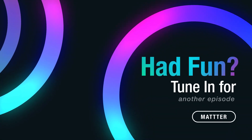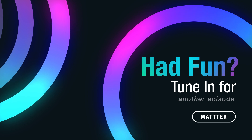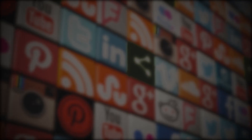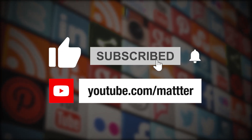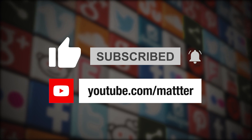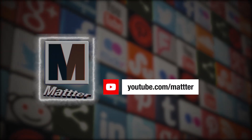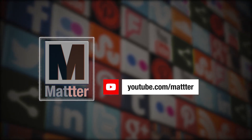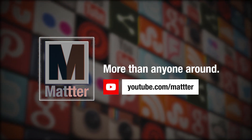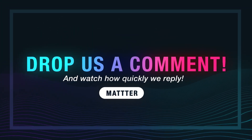Did you have fun learning something random? Be sure to tune in next time for more amazing stories from Matter. Please don't forget to like, subscribe, and click the bell icon for new video updates every Wednesday and Sunday.